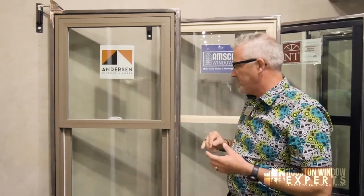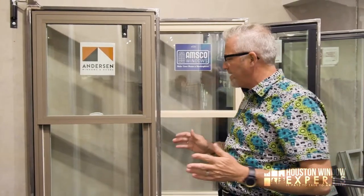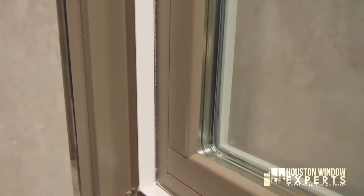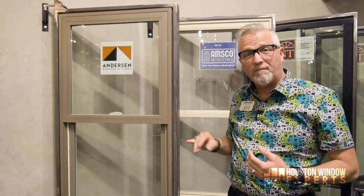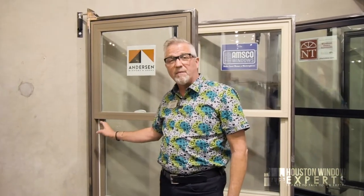One thing that does bother me a little bit about this window — and we like to be unbiased and give you the very best information — is that if you notice this is a dark colored window, you can still see the white on the perimeter here. Anderson's answer is that when you pop your screen in, the screen actually blocks that and you won't see the white. But you should be aware of that, because a lot of my clients tell me they don't really like how screens look and they live in Houston, Texas and never open their windows. If you bought a black window — black inside, black outside — and then had this white showing, you might find that was not what you were expecting.